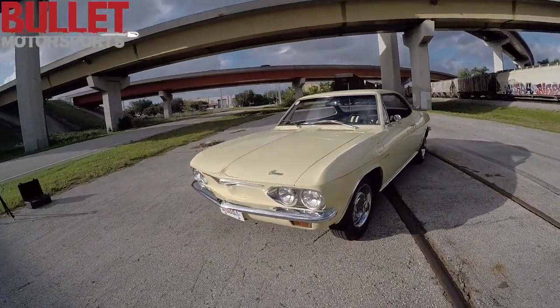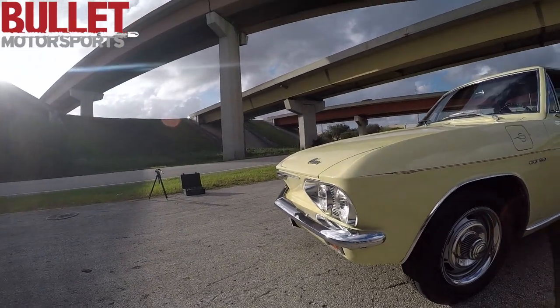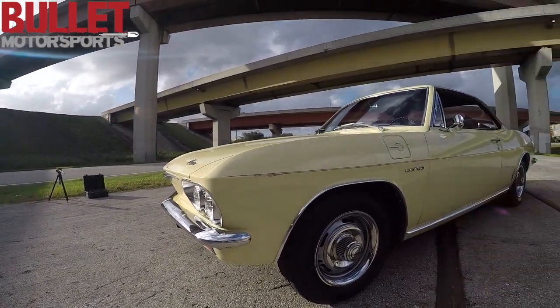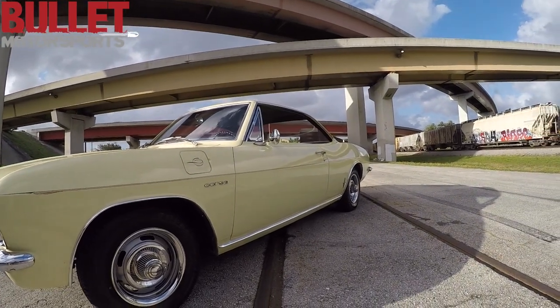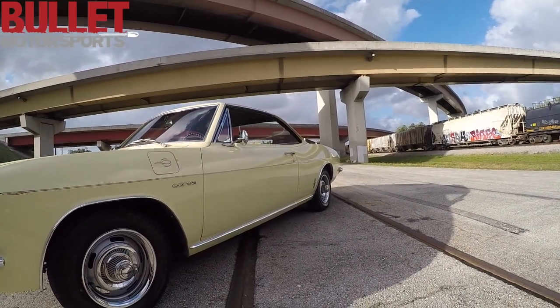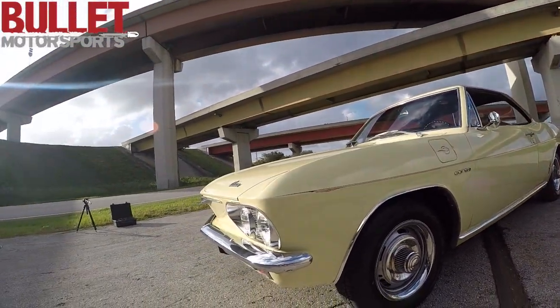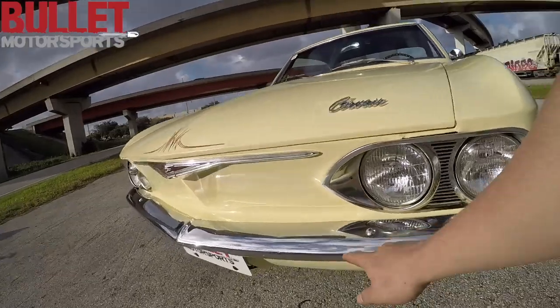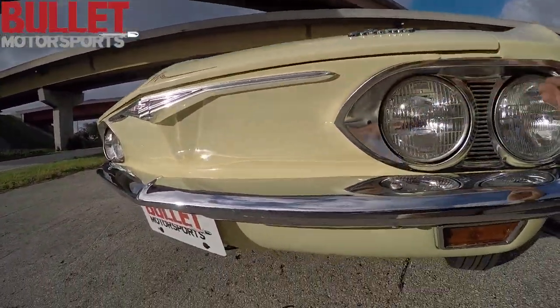Alright guys, here's the '65 Corvair Corsa. I would rate the paint a 6 out of 10. It's a driver-quality car — you can jump in and not have to worry about it. These cars were not famed for perfect bodies and paint, but it is really, really nice. All the trim is in great shape. It does show a little bit of nicking, and there's a little mark here on the bumper, but all the trim bezels are in nice shape.